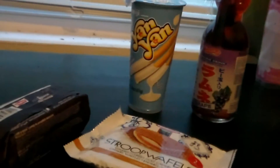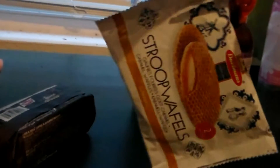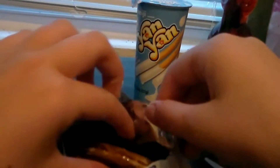So first, I'm going to be starting with the Stroopwafels — I guess that's how you say it.